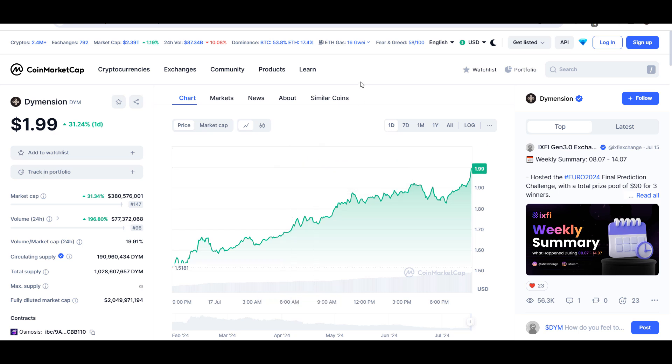Hello guys, my name is Sishan and welcome back to Super Trading YouTube channel. In this video I'll give you an update about Dimension coin — the ticker symbol is DYM — and this coin is up around 31% so far. Later in the video I'll give you the exact entry price where you should buy, where to take profit, whether buying right now is a good idea, and all the technical levels.